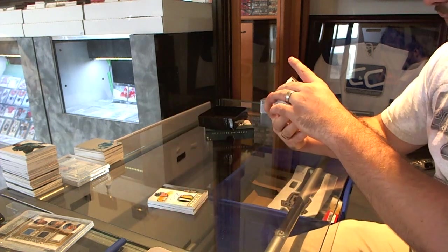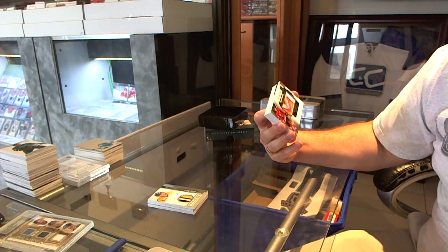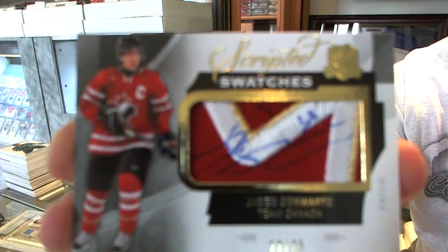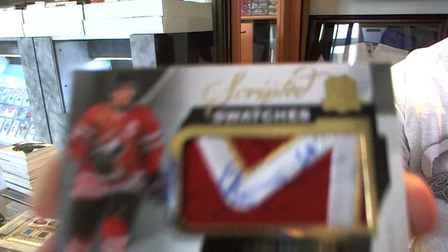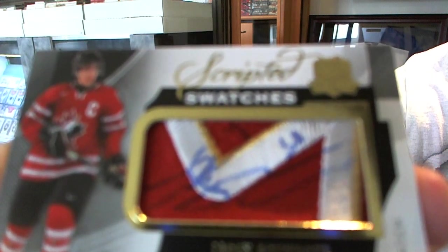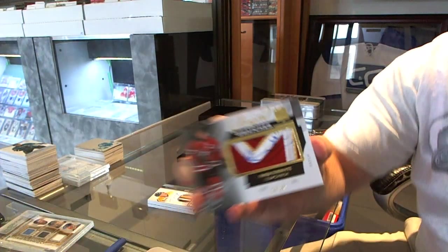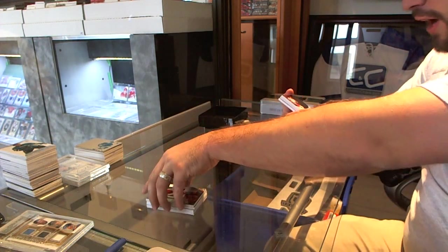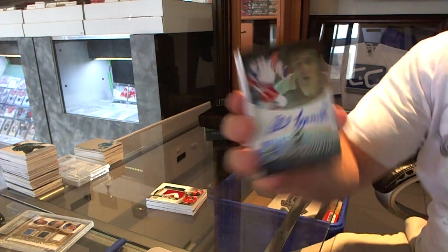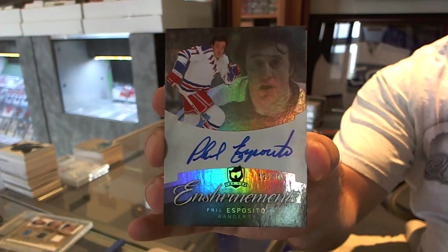Number 23 of 35, Scripted Swatches — which is obviously a patch and autograph — for the St. Louis Blues, Jaden Schwartz. That is a nasty-looking card. We've got for the New York Rangers, number 12 of 50, Enshrinements autograph, Phil Esposito.